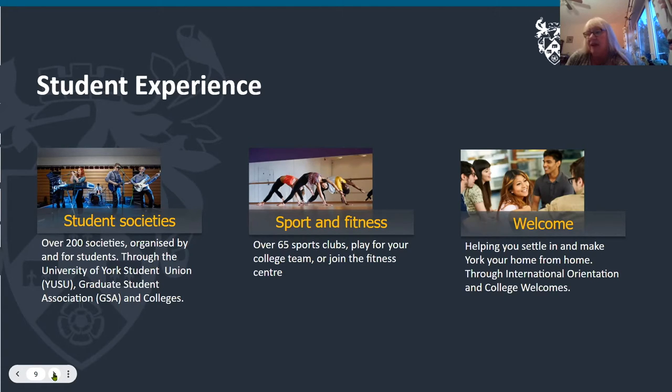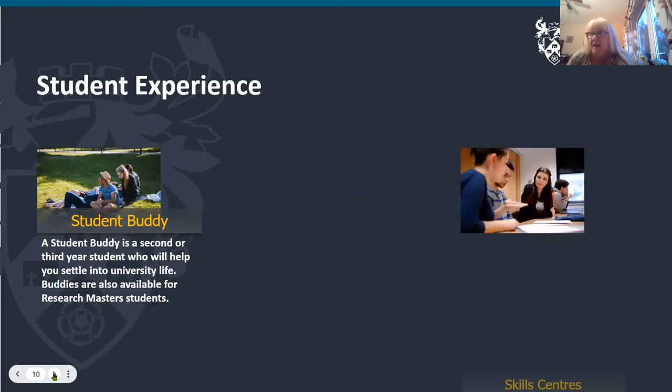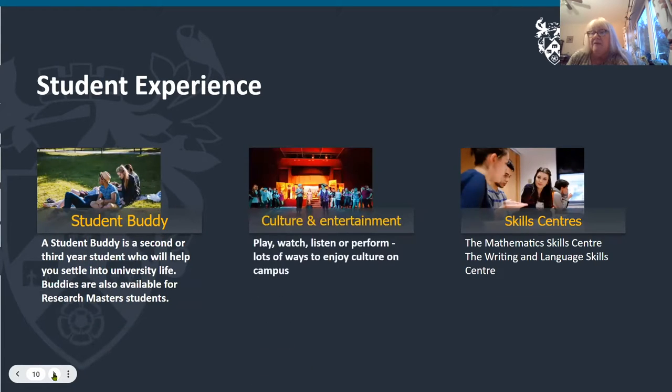When you arrive you'll have an international orientation and welcomes from your departments and your college. We also have a student buddy system where, once you've been accepted, you can apply for a student buddy to help you settle in. This will be a second or third year student who is very knowledgeable about York and its systems — they really want to make you feel settled.